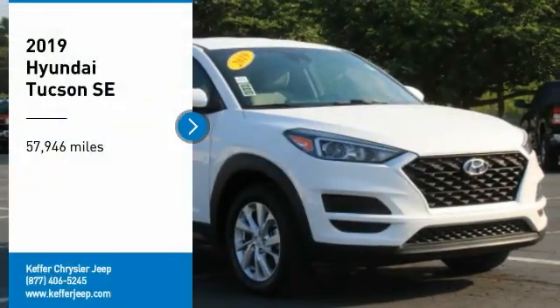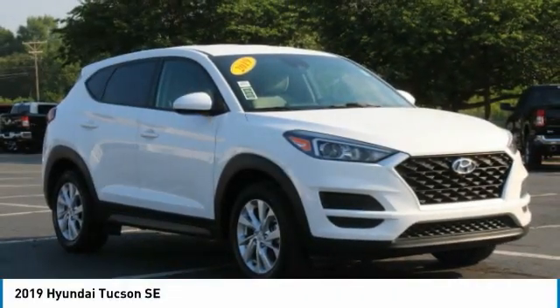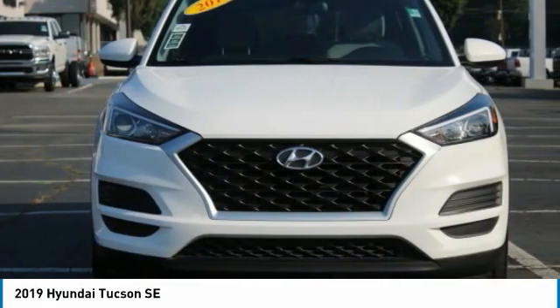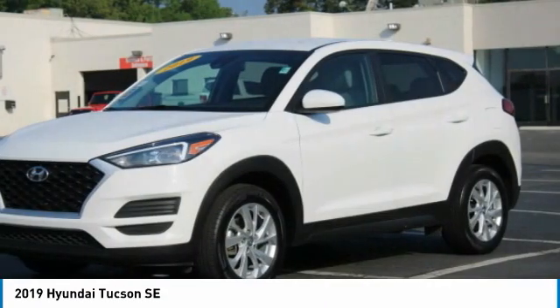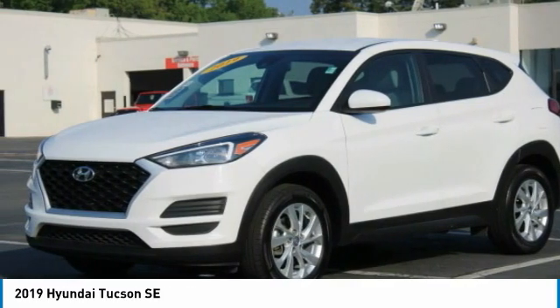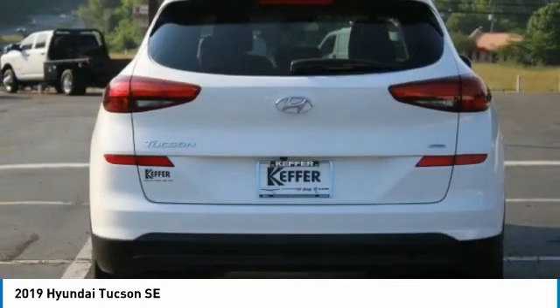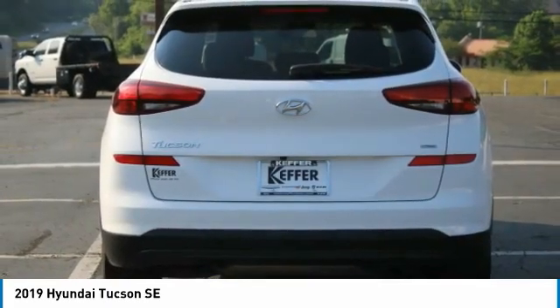Come test drive the 2019 Hyundai Tucson. The Hyundai Tucson is Hyundai's first CUV to be designed in Europe. Tucson takes the boxy utility vehicle and transforms it with flowing curves, graceful lines, and style to spare — it's the future of the crossover.